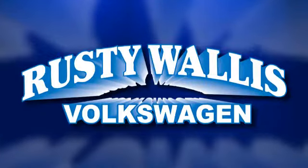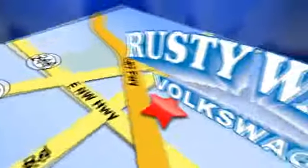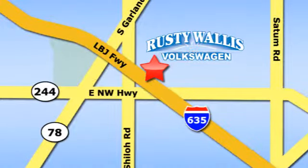Rusty Wallace Volkswagen is one of the premier Volkswagen dealerships in Texas. We're easy to find just off Northwest Highway at 12635 LBJ Freeway in Garland. We'll see you next time. Thank you.